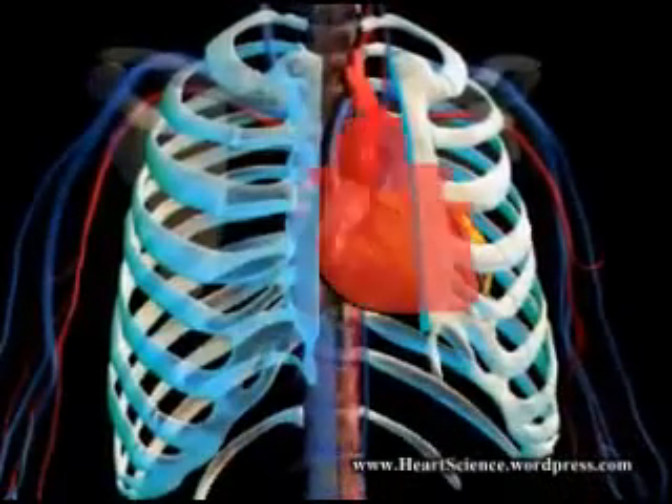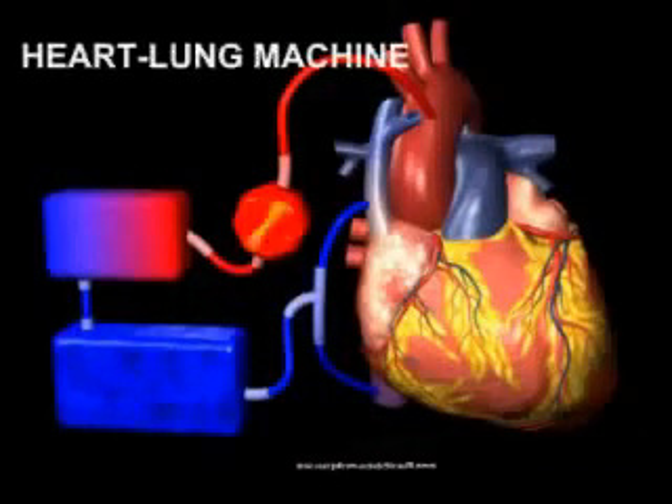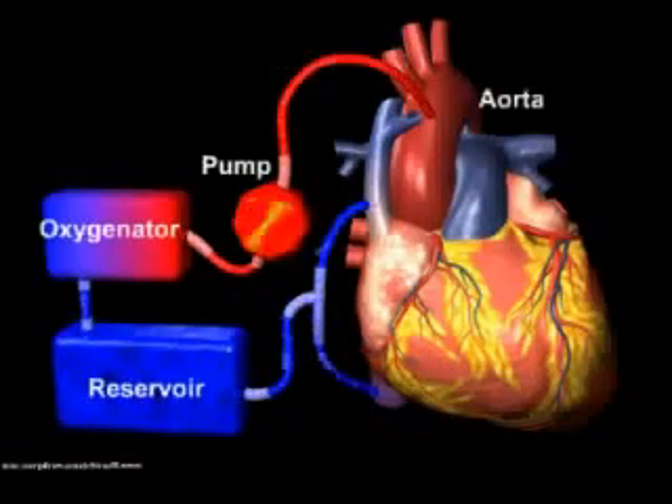During the surgery, the patient's heart is temporarily stopped. A heart-lung machine performs the functions of the heart and lungs during the surgery.